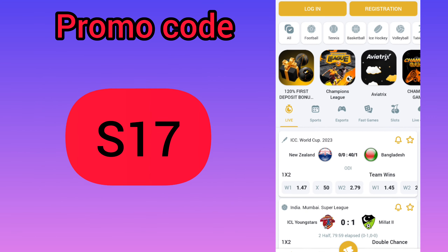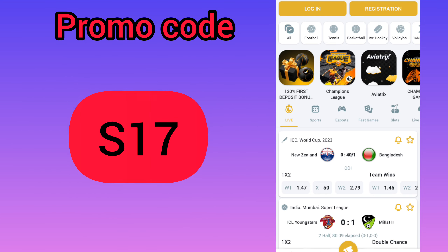Hello guys, I'm greeting you on our channel. Today I will help you get the biggest bonus — up to $315 — and I will show you how to correctly activate the promo codes.